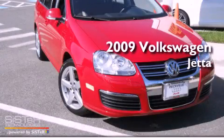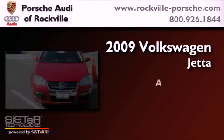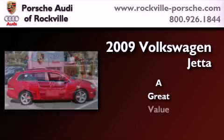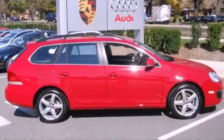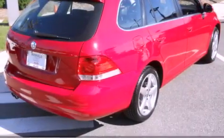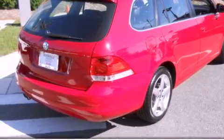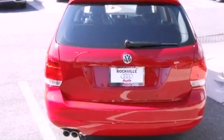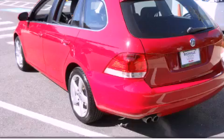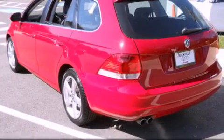This is a 2009 Volkswagen Jetta. Its top features include heated front seats, air conditioning with automatic climate control, cruise control, a CD player, a leather wrapped steering wheel, alloy wheels, a passenger side vanity mirror, a traction control system, and a split folding rear seat.